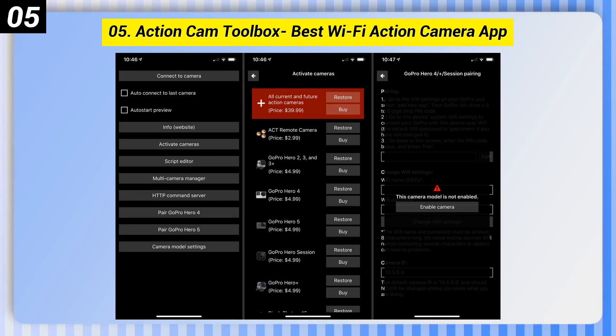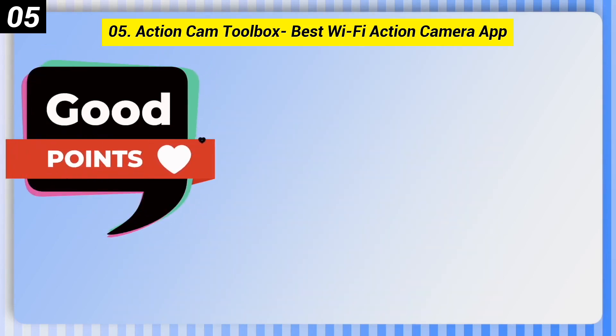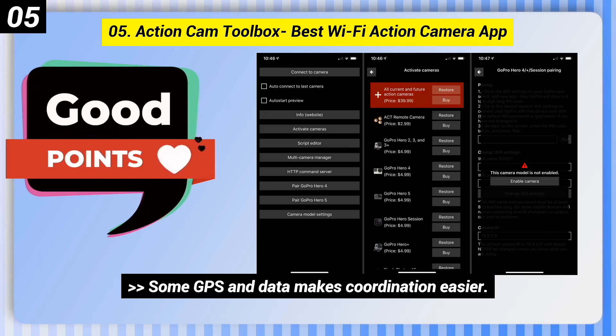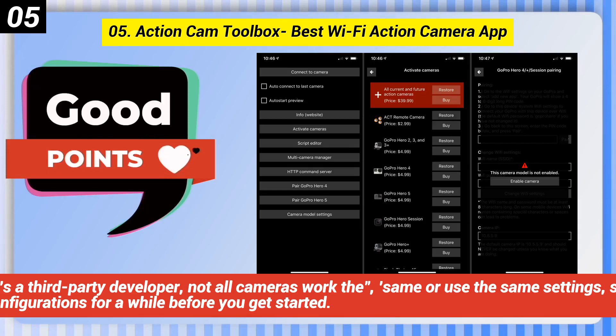Number 5: Action Cam Toolbox — best Wi-Fi action camera app. Some good points: control multiple cameras at once, even if it involves a little more manual work, and some GPS and data makes coordination easier. Some bad points: because it's a third-party developer, not all cameras work the same or use the same settings, so you may be googling configurations for a while before you get started.